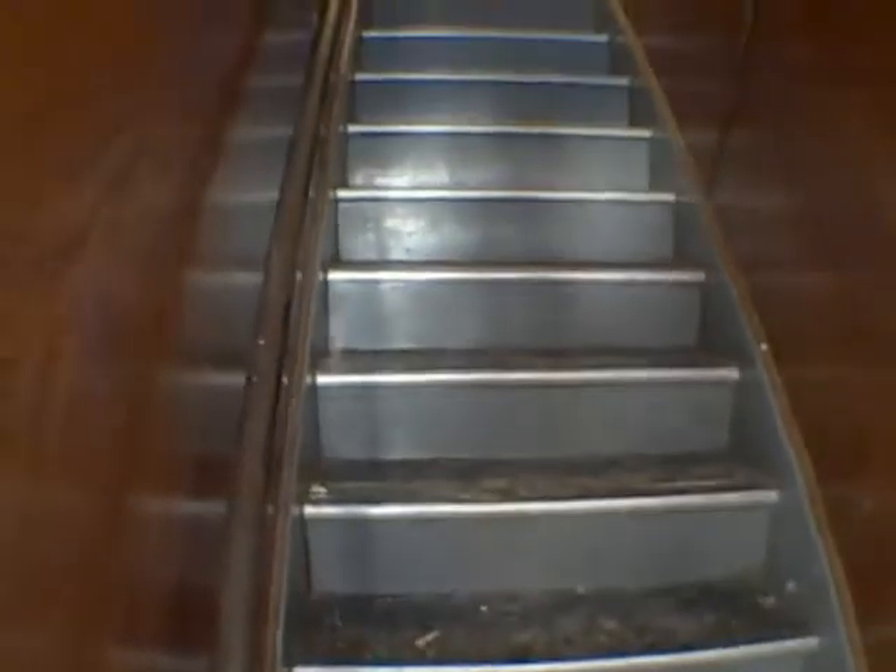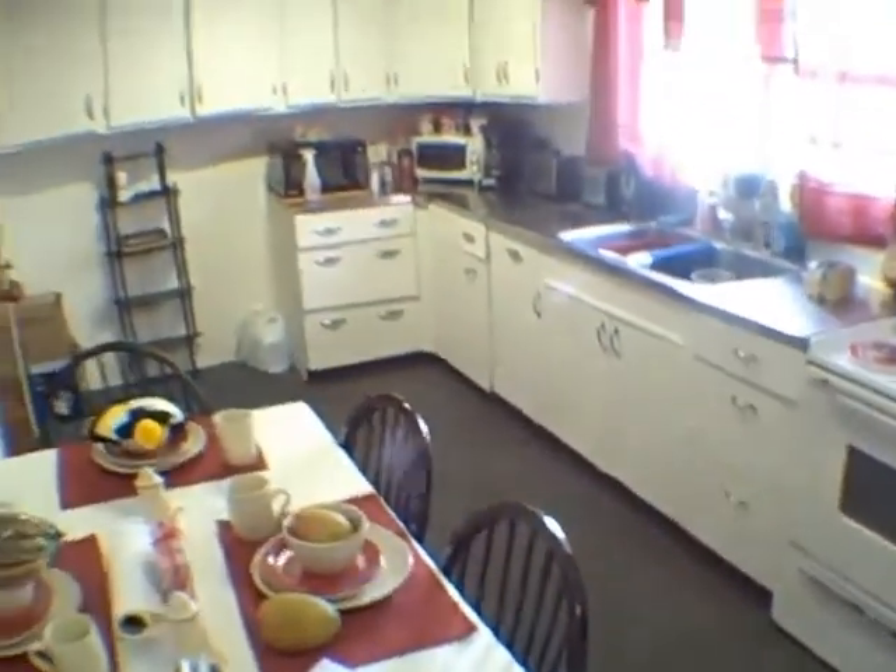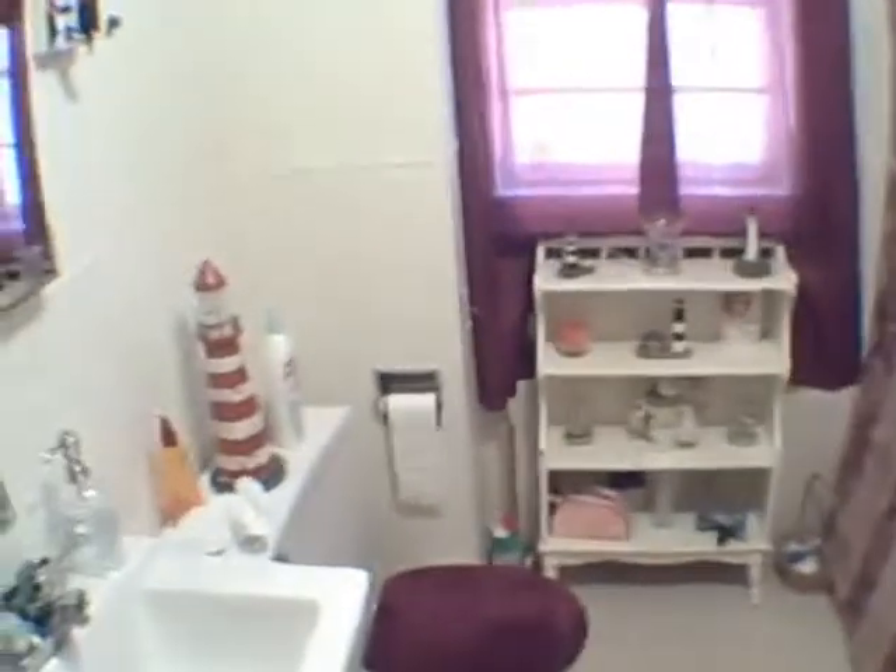This is the side entrance, which you can get to most all the apartments, and the entrance to upstairs. This is one of the two-bedroom apartments and we'll go through it. Bathroom. Same apartment — living room. We've got wall-to-wall carpeting that looks relatively new.